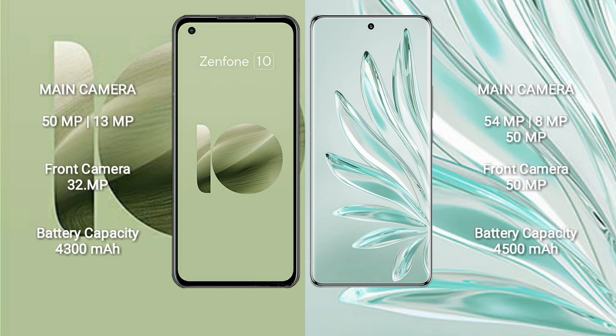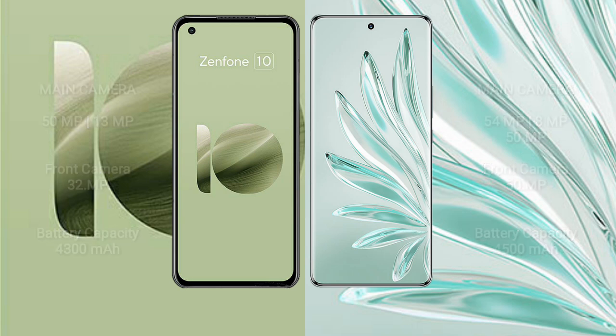Asus Zenfone 10 has a 4300mAh battery with 30W fast charging support. Honor 70 Pro has a 4500mAh battery with 100W fast charging support.